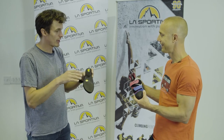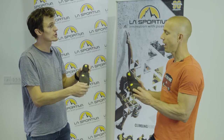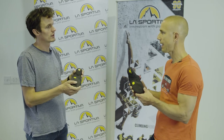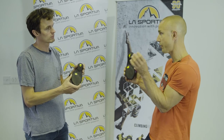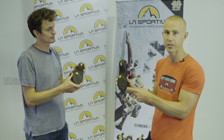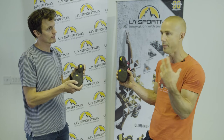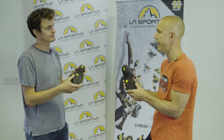In terms of softness, the men's has the Xcessor Edge rubber, which is a stiffer rubber that gives a little bit more support — designed for the heavier climber, more resistant to shearing. Whereas the women's uses the Xcessor Grip 2, which is a softer rubber that will be more adaptable and work better with a climber who's generally speaking lighter framed.